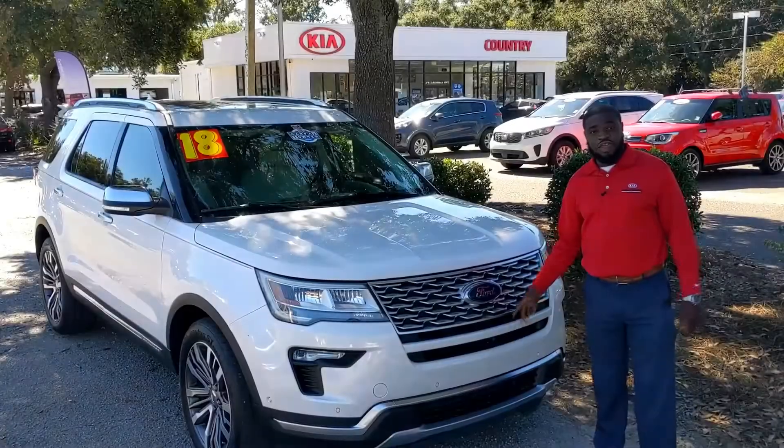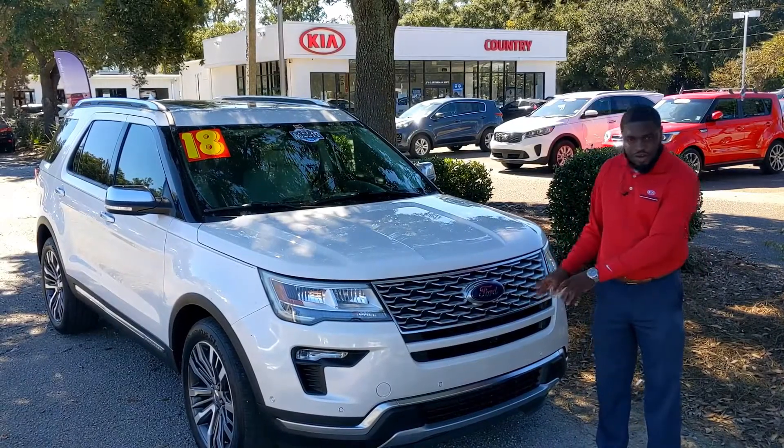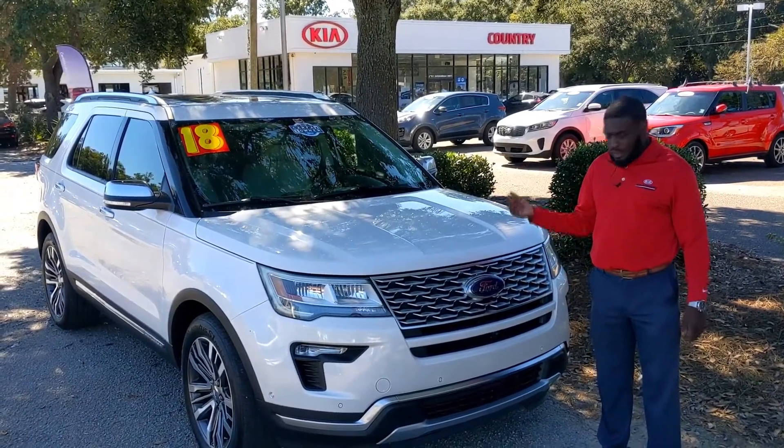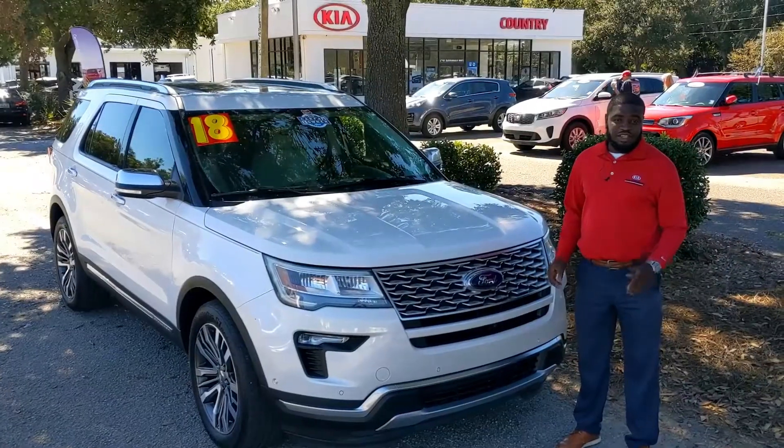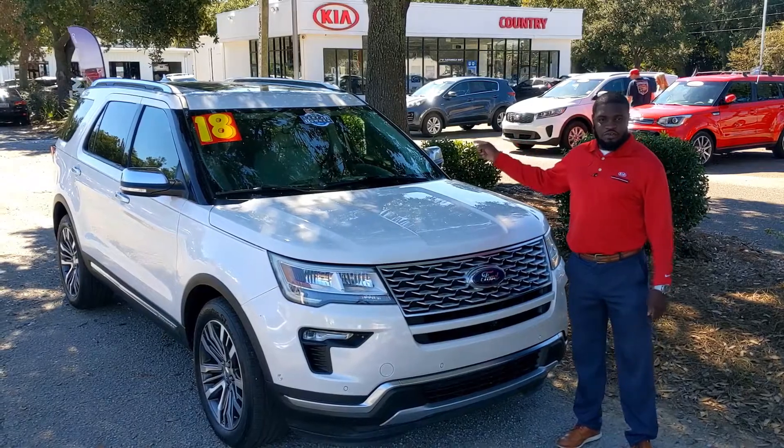You also get your front and rear camera washer. So if you have snow on there or dirt — if you're off-roading — just hit the button and it'll wash your camera off for you. That way you can see and you don't dent your vehicle. A 2018 with only 21,000 miles and it is a one-owner vehicle.